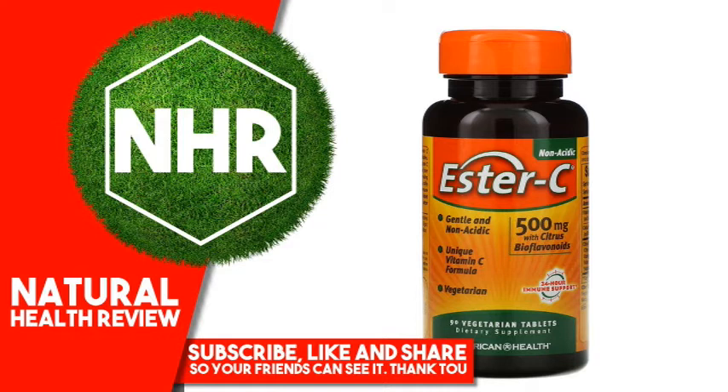Suggested Use: For adults, take 2 Vegetarian Tablets once daily, preferably with a meal.